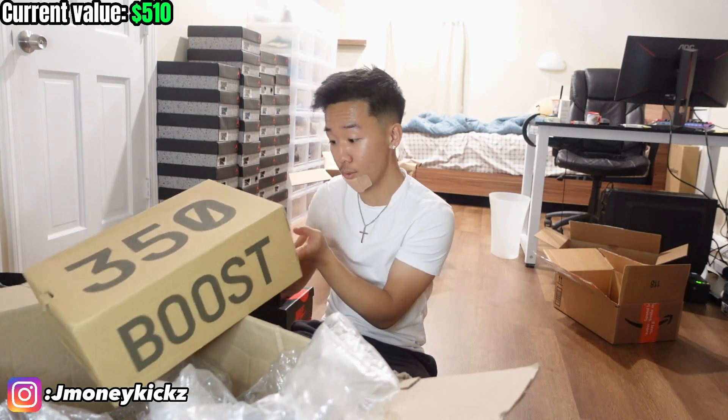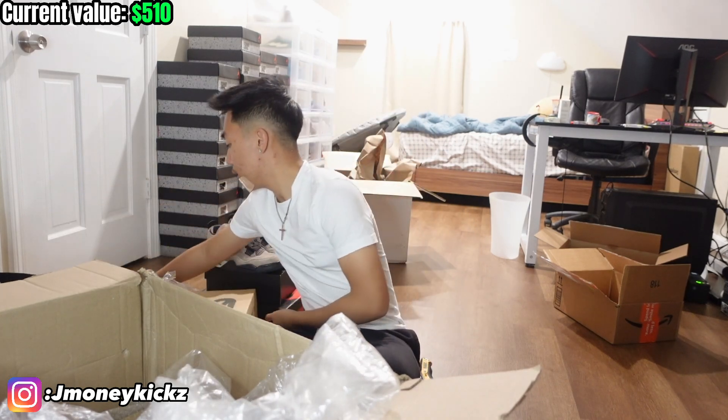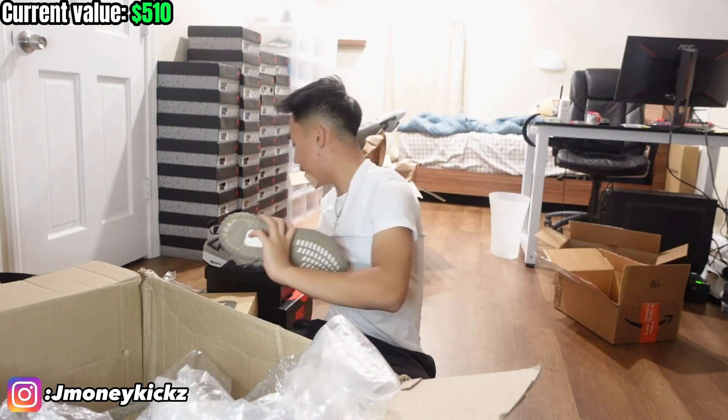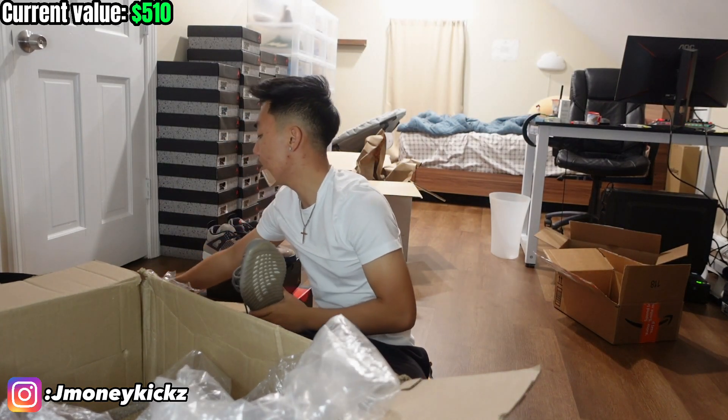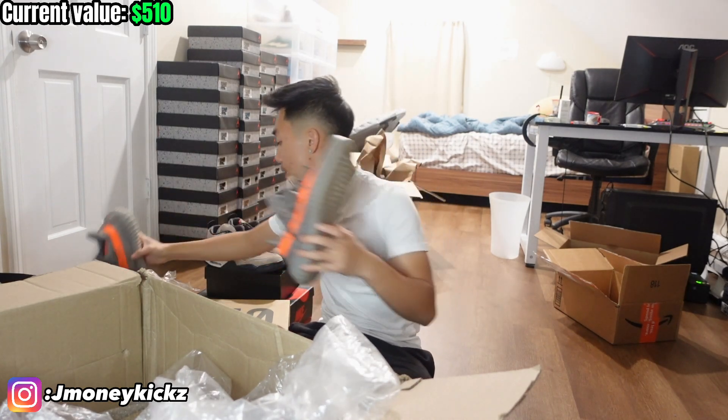We're getting up there — $510 so far. Dude, there's only a few shoes left and I'm getting scared. This is Joué anyway so I can just talk to him and see what's up. It seems like it's a pair of Beluga 2.0s. Yeah, it is. A pair of Beluga 2.0s — looks pretty clean. Very clean pair of Beluga 2.0, size 11 and a half, OG all. Let's see if this pair is good. I'm going to check market on this.